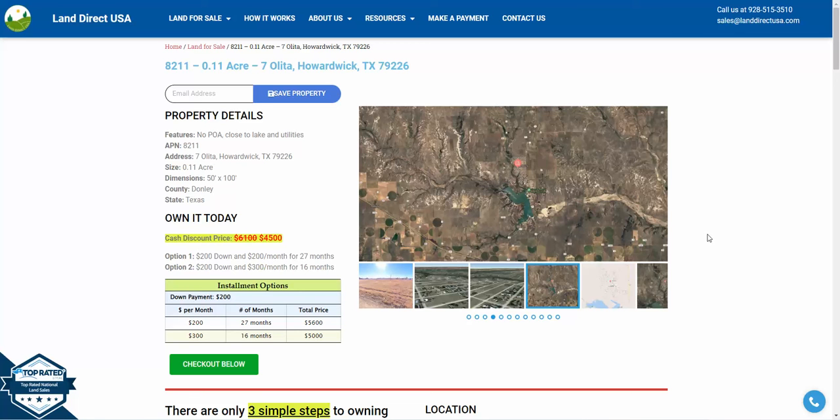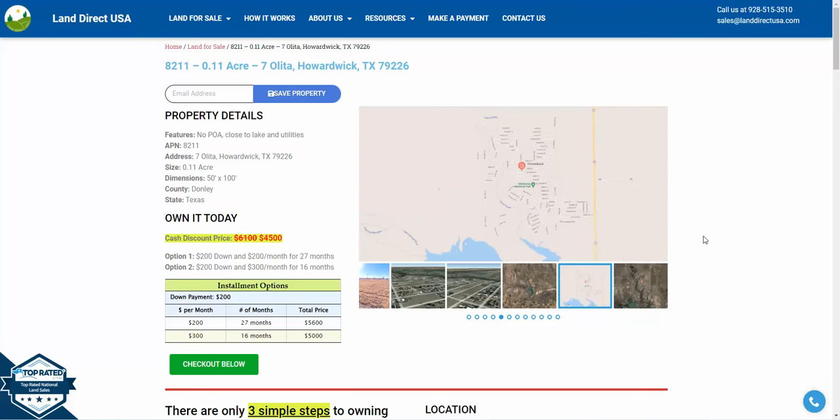Hi, this is John at Land Direct USA. Today we are looking at a 0.11 acre lot on 7 Olita in Howardwick, Texas.